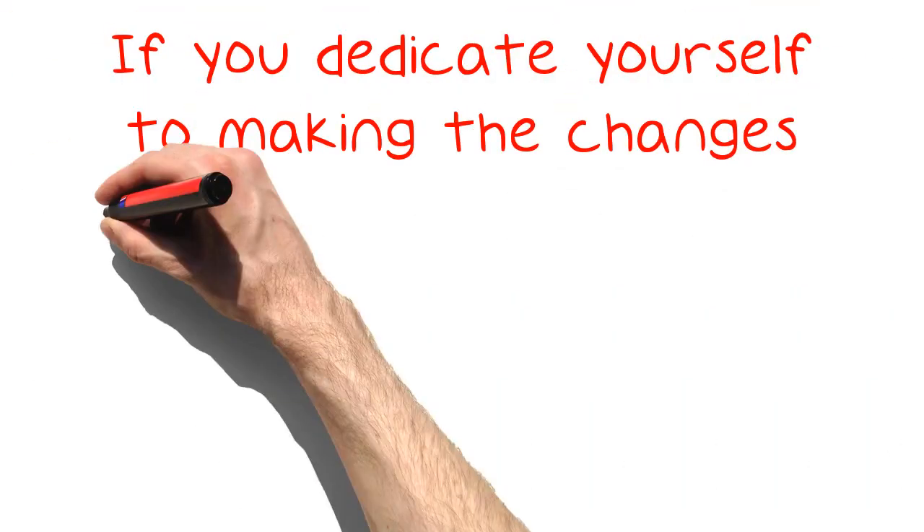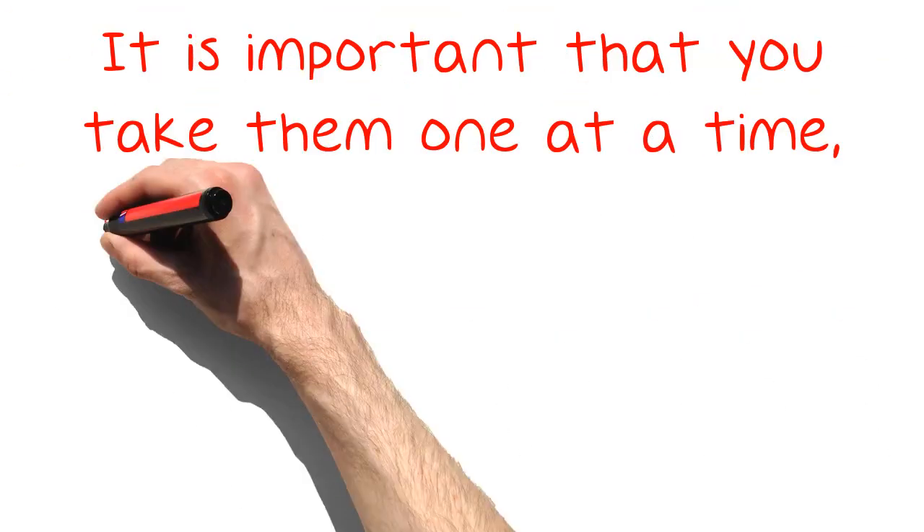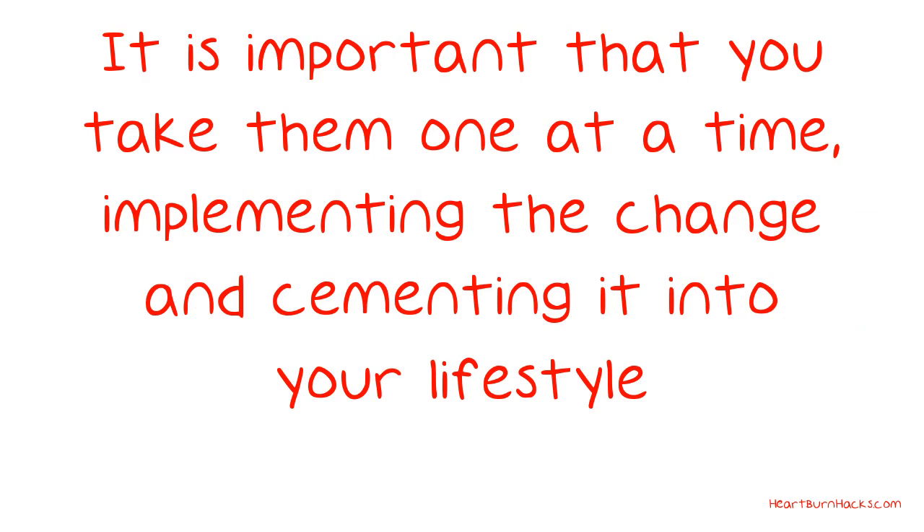If you dedicate yourself to making the changes listed in this video, you should be ready to stop suffering from acid reflux. It is important that you take them one at a time, implementing the change and cementing it into your lifestyle. Once you do, there will be no looking back.